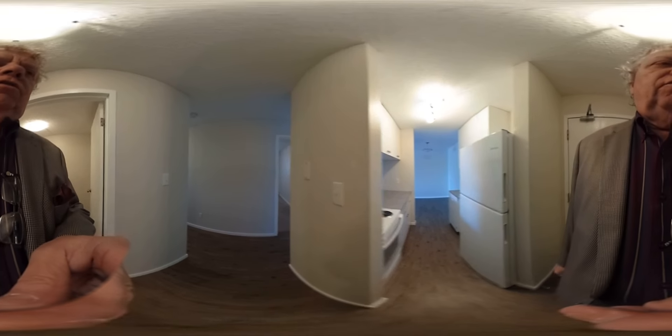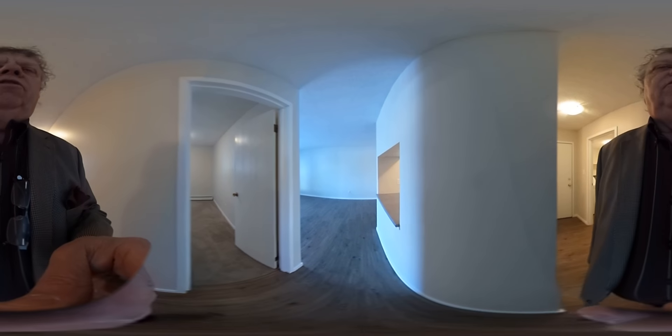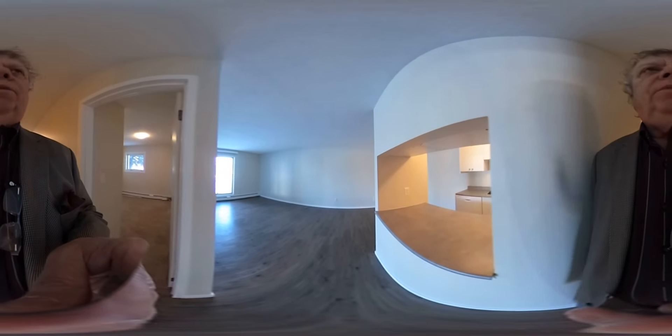This is a 360-degree tour, which means from your laptop, all you have to do is move your mouse up and down and left to right to get a complete picture. And on your cell phone, just tilt your cell phone up and down and to the left and right to do a complete 360-degree tour.